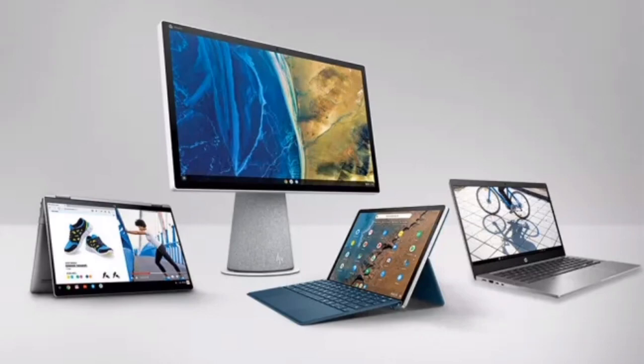HP is a household name, and with its market prominence comes a wide selection of laptops to choose from. Being spoiled for choice is one thing, but navigating HP's many ranges can be a bit of a minefield. There's the HP Envy, HP Omen, EliteBook, and Pavilion. So which is the best HP laptop for you, and how do they compare?